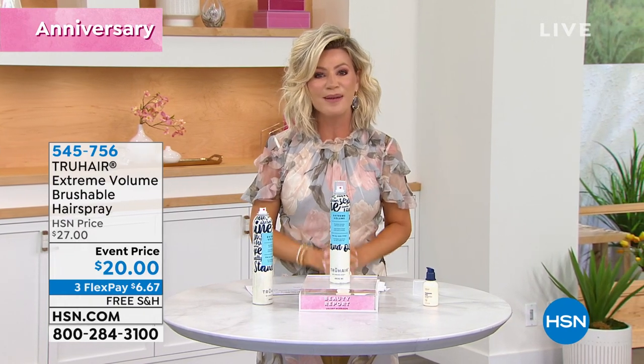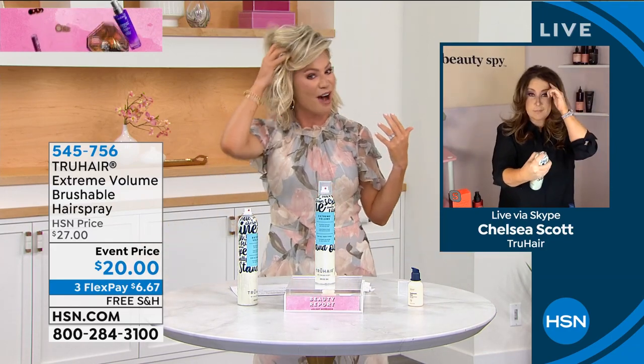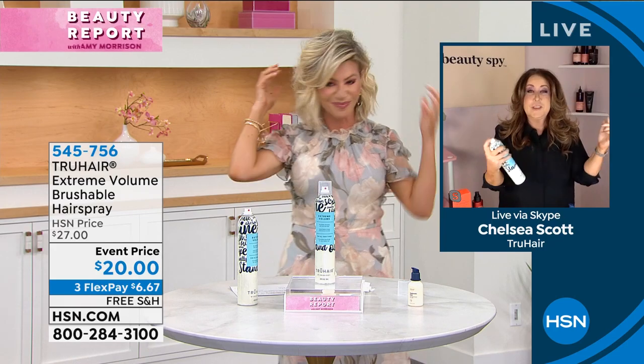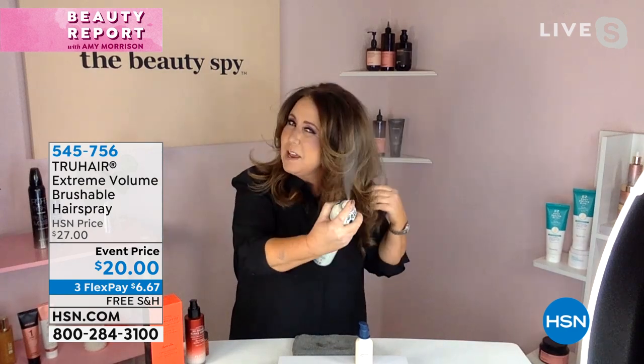We are going to check in with my beauty BFF Chelsea, who is the owner, creator, and founder of True Hair. She's been in the beauty industry for almost 30 years. We want some big hair! The thing we love most about True Hair and the Extreme Volume is that it's completely brushable — you can actually run a brush through it.